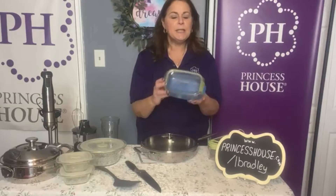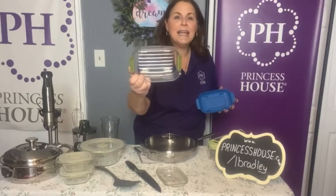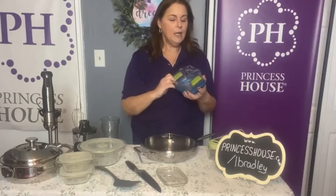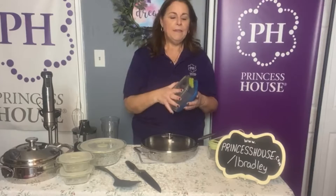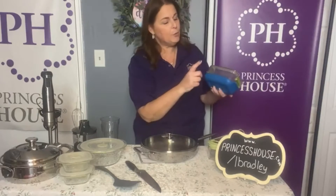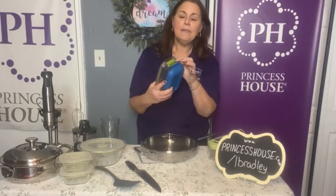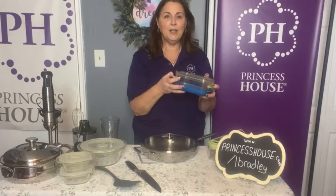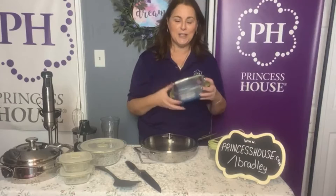It also comes with one of our Vitasana produce keepers. These have both a top lid and a bottom lid, and there is a strainer inside so when you bring your foods home you can rinse them and put them in the refrigerator. There are little notes on the side indicating whether fruits and vegetables like humidity or not, and there are little vents on the side that you either open or close depending on what's inside. These are amazing — they will keep your fruits and vegetables fresh for weeks.